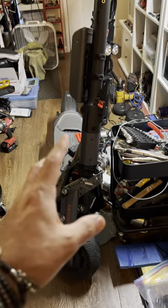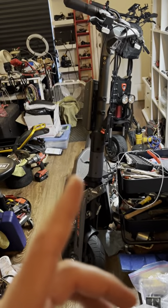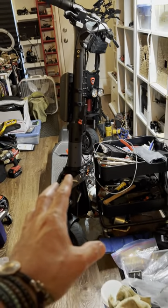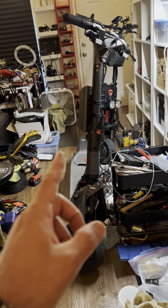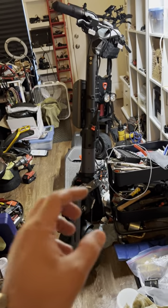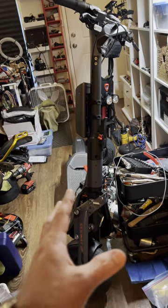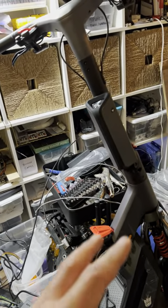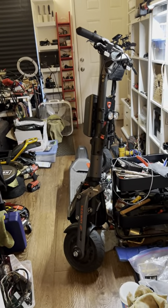We're going to talk about the Segway GT2 right now, and this is very important. Whether you're buying a new Segway scooter, any micromobility from Segway, or whether you're going to sell something used — this applies to buying new, selling, or buying a used Segway.